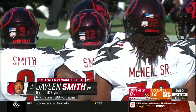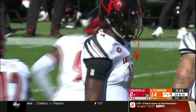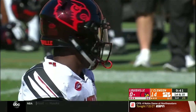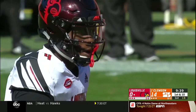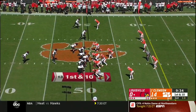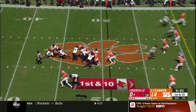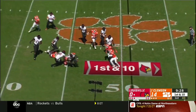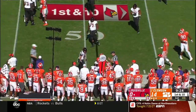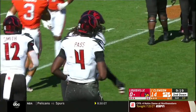This defensive line is as good as you'll find anywhere in college football — three first-round picks up front. Tough for this Louisville offensive line. Those guys said they wanted to come back to school and finish the business they had — they truly value one another. Second and long, handing off again to Trey Smith. Brought down by Christian Wilkins.